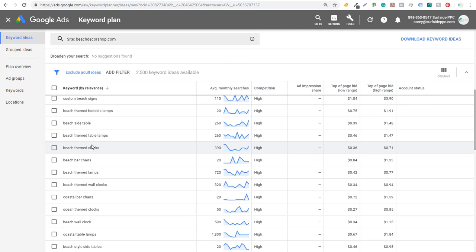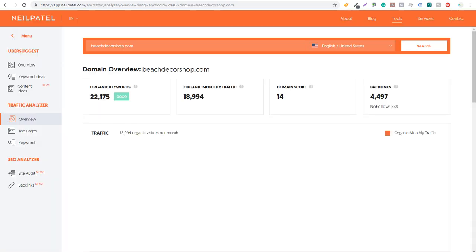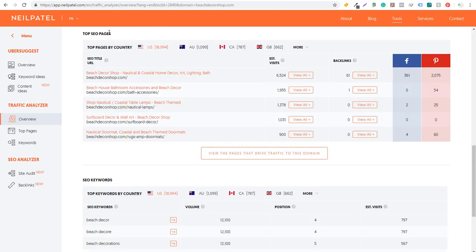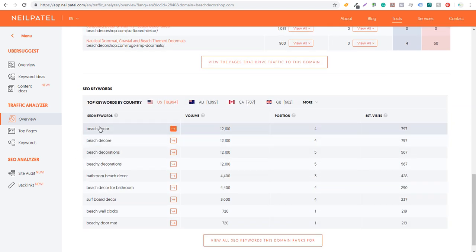Scrolling down further: beach themed table lamps, clocks, bar chairs, lamps, wall clocks — a lot of different ideas. If I go over to Ubersuggest, same exact thing — it'll show their traffic, organic keywords, organic monthly traffic, domain score, and number of backlinks. Under 'Top SEO Pages' I can see the top pages driving traffic to their website: their homepage, bath accessories, nautical lamps, surfboard decor, rugs, and doormats. Scrolling down to their top keywords — beach decor, decorations, bathroom beach decor, surfboard decor, beach wall clock. It's a great way to find ideas based on your competitors.